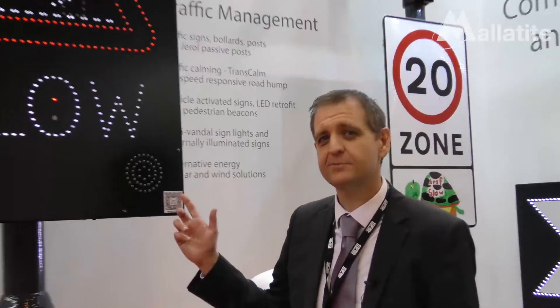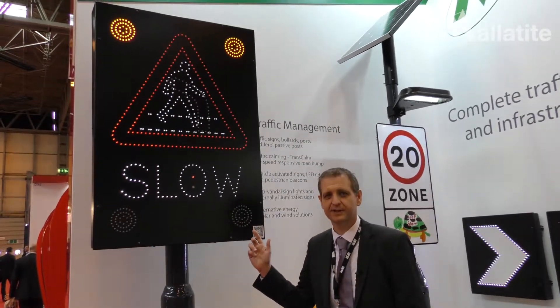Hi, I'm Richard Harvey from Malatite, and we're on Stand G40 of Traffex 2017. This is an example of our dual aspect vehicle activated sign.